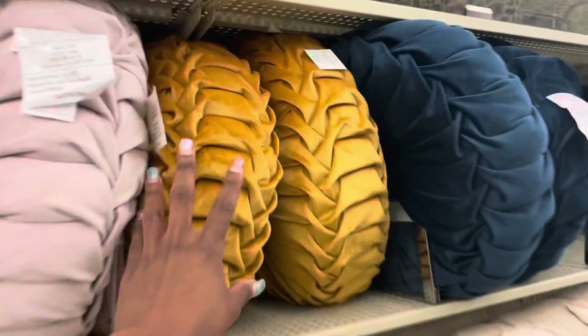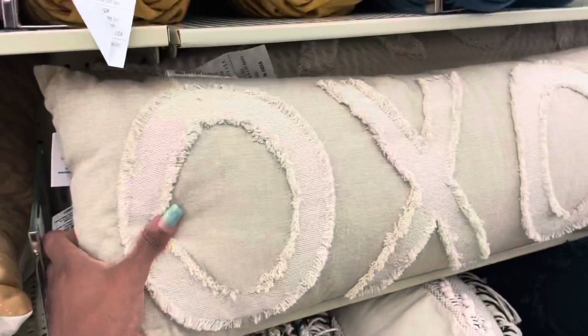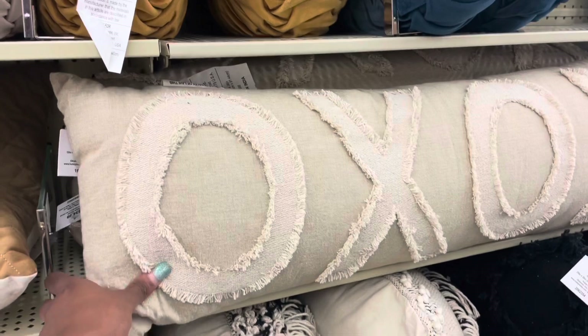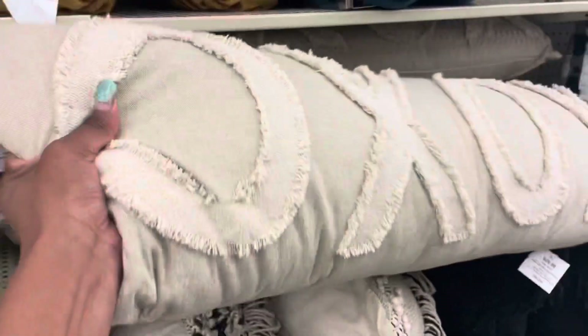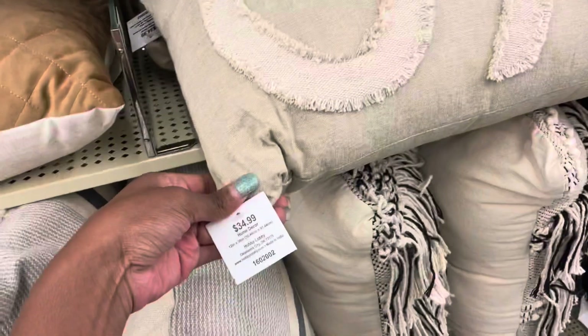That's nice - how much are those? $24.99. Yeah, I'm gonna get it, I'm gonna get it for my bed. I feel like I'm gonna try to get some new sheets and stuff too so I can match it, because I'm trying to change up the decor in my room. So I'm gonna get this, and it is 50% off, so it's gonna be like $17-18. It's gonna be a nice little pillow for my bed.